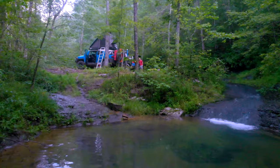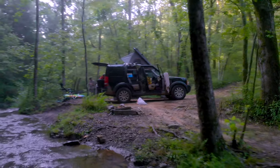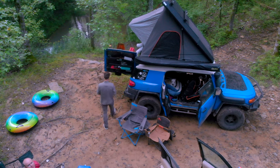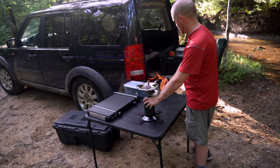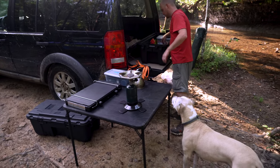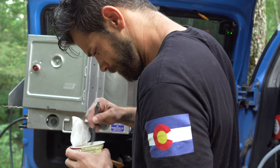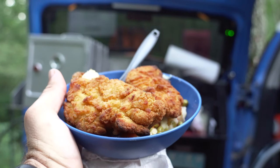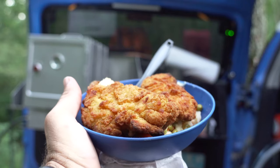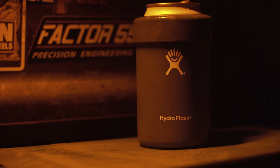Nothing too extravagant for dinner — butter chicken and mashed potatoes. After a few ice cold sleep aids out of the Snowmaster, it's time to climb up into the tent and finally get some time out of the heat. Having a portable AC for this kind of climate has been incredible.